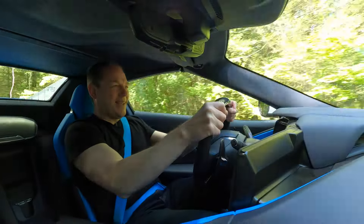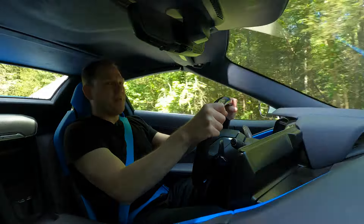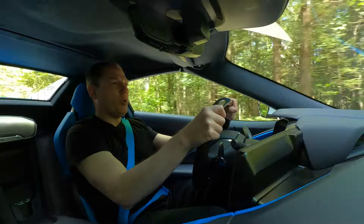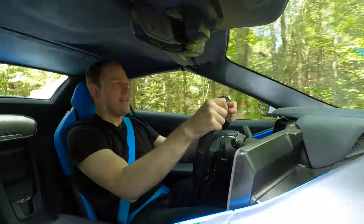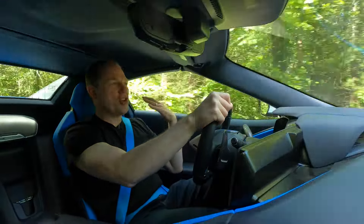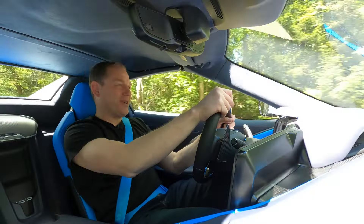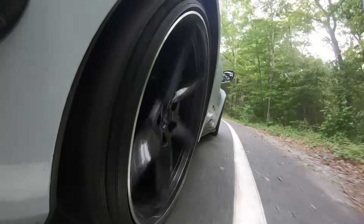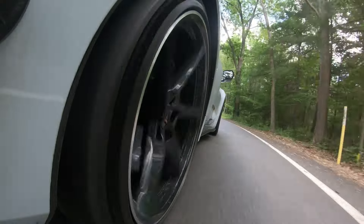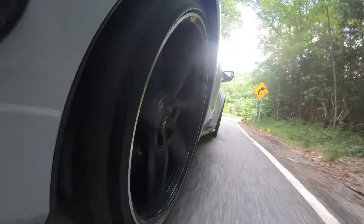I've driven plenty of fast cars, but once you get under three seconds to 60, things get crazy. You just feel the soft tissue on your body pulling your skeleton backwards. This weighs a couple hundred pounds more than a Corvette Z06, but it is a tenth of a second quicker to 60 and over the quarter mile.